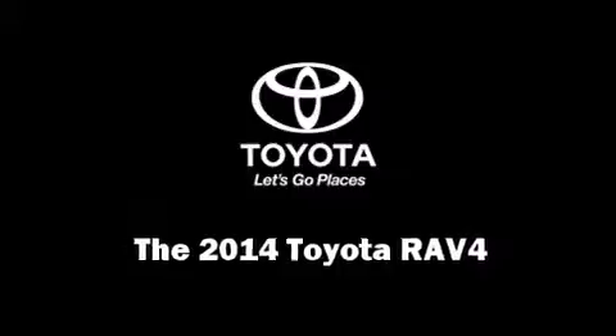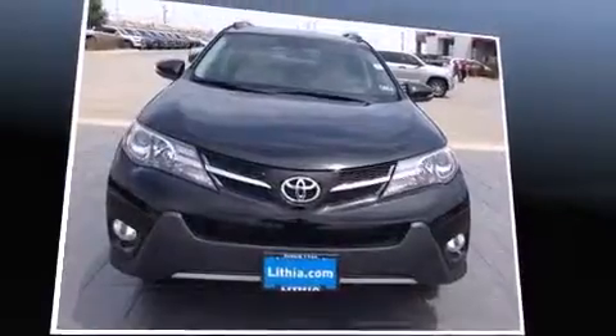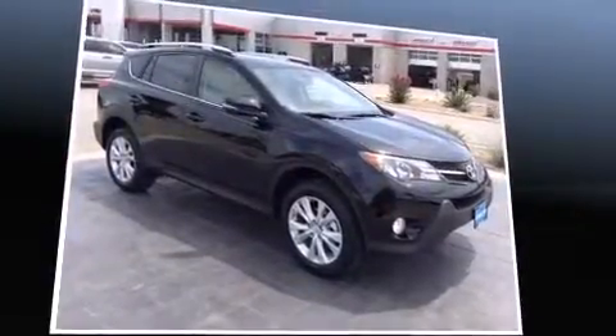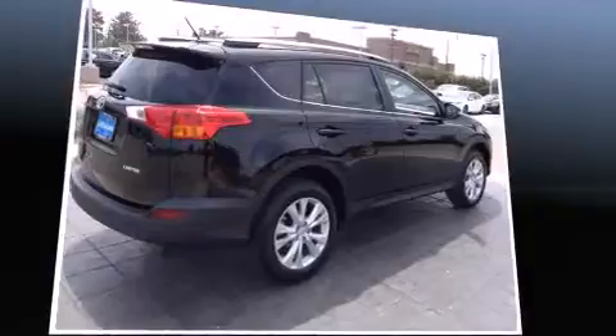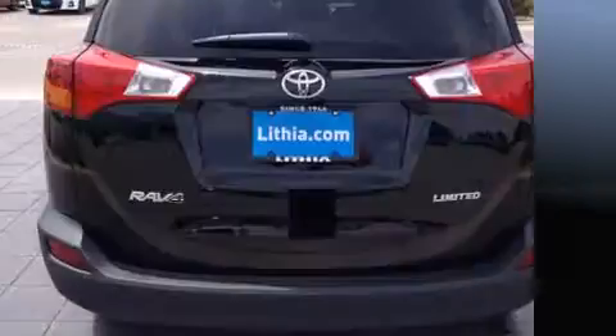Step into the 2014 Toyota RAV4. Under the hood you'll find a four-cylinder engine with more than 170 horsepower. For added security, dynamic stability control supplements the drivetrain. Toyota prioritized practicality, efficiency, and style by including a power moonroof.